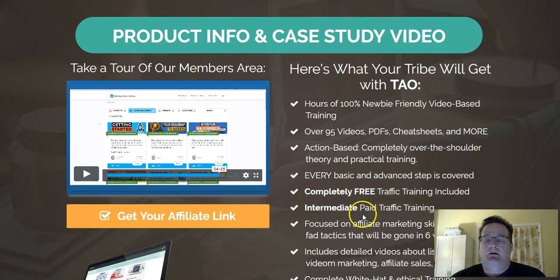There is some intermediate — not expert — but definitely good paid traffic training included. And all kinds of things about affiliate marketing, email list building, video marketing, and more. And it's all above board. J.K. is very well known, very reputable, so great training here.